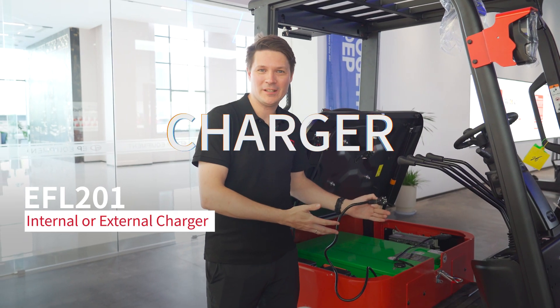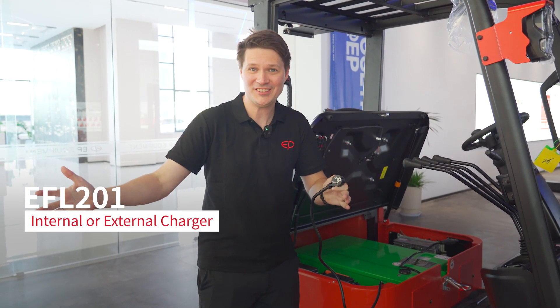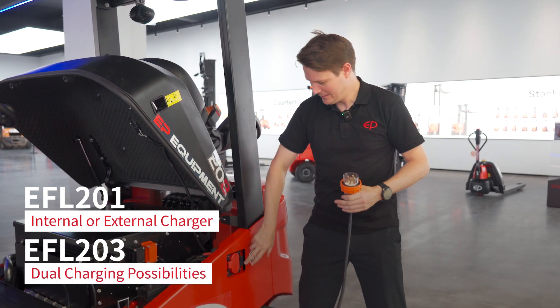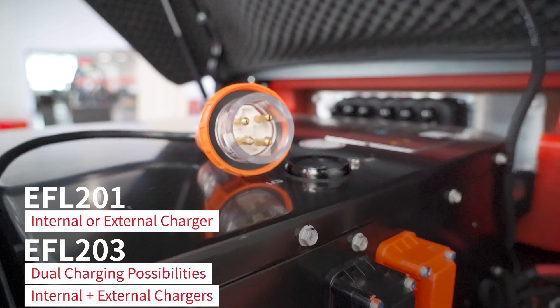While the EFL-201 series offers the choice between internal chargers and external chargers, the EFL-203 can have both — an external charger option as well as single and three-phase internal chargers.